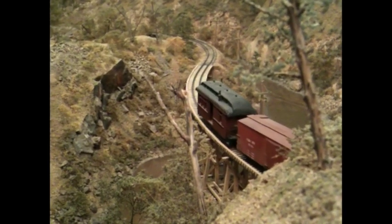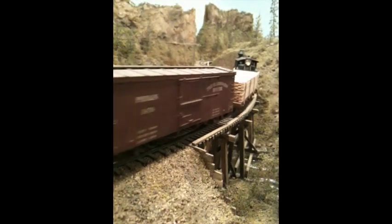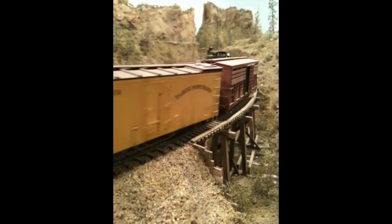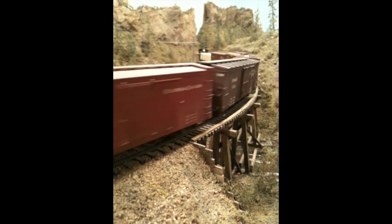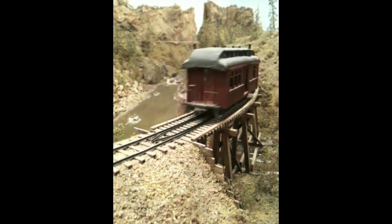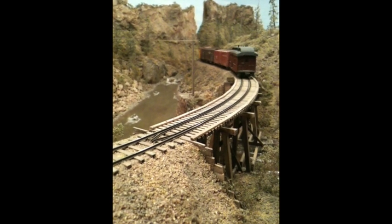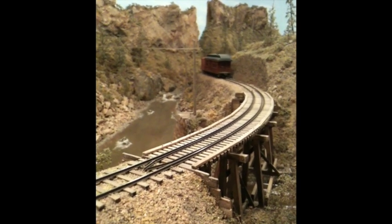That combine caboose was one of my favorite pieces of rolling stock. I wish I could remember more. These videos were taken in 2010 and 2011. There's that caboose again. It's now 2021, so I'll do what I can to remember things, but you may just have to use your imagination.